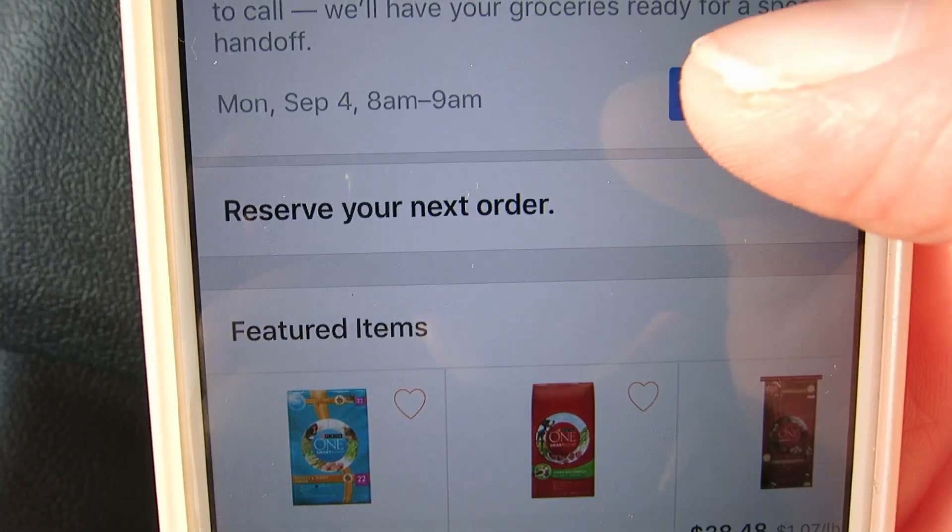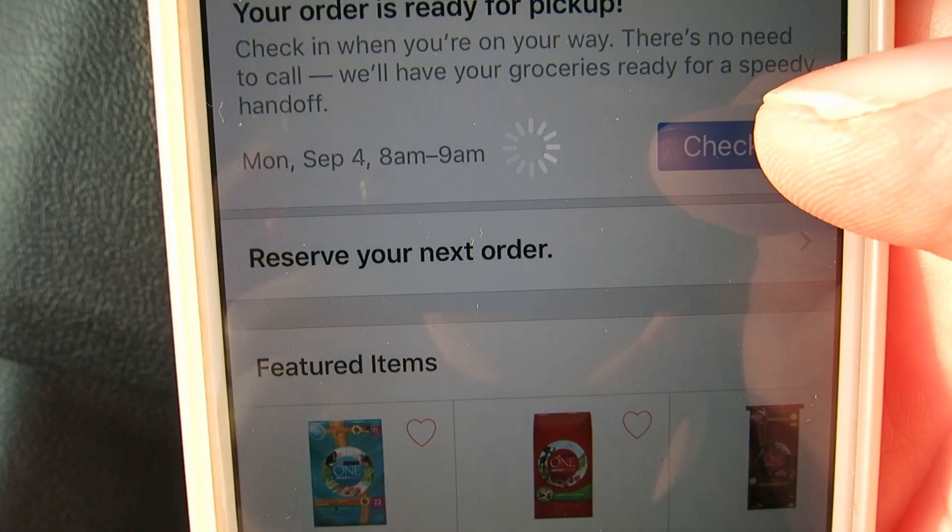There is a check-in button right here, so you just hit check in. Once you hit that button it pulls up and says you're only 14 minutes away — they want you to check in when you're around 10 minutes away. I just check in right before I leave. I have forgotten before and pulled up and said sorry — it just takes a little bit longer for them to bring your groceries out. Make sure you check in; it's key.